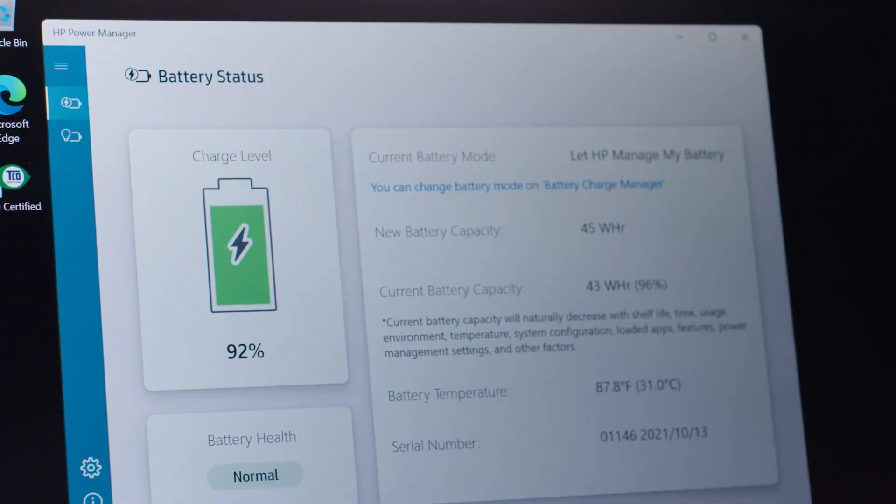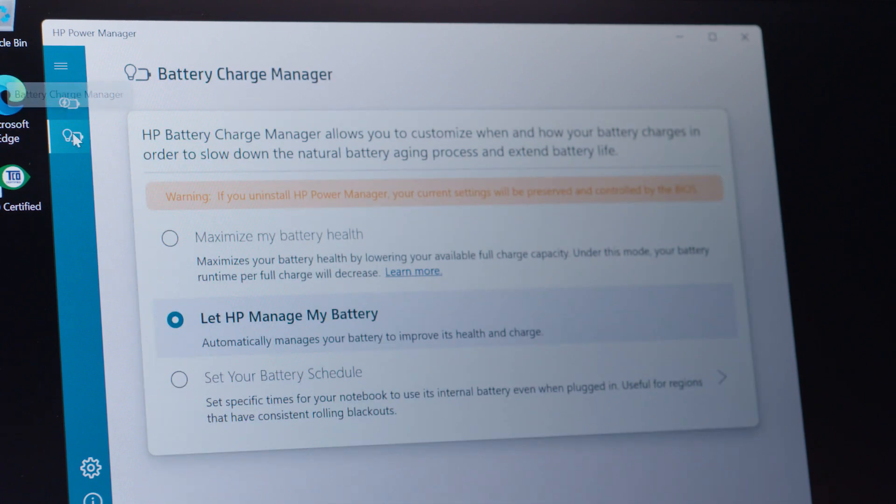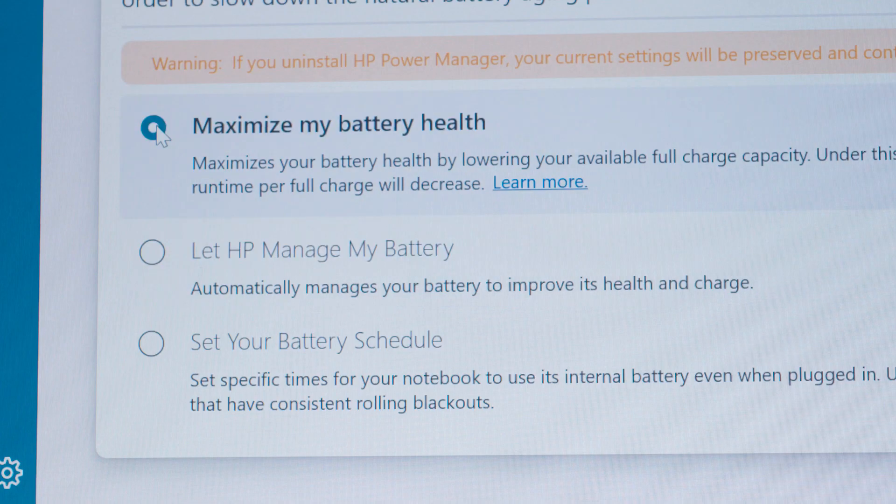The Dragonfly G3 has HP Fast Charge, so you can charge your battery from 0 to 50% in just 30 minutes. That battery is also a lot smarter with some new cutting-edge technologies. It's equipped with intelligent charging, which means your battery learns your work patterns and optimises power consumption. Battery management is also easier with the HP Power Manager dashboard, where you can manage and monitor your battery's performance and condition, as well as customised charging options. And you get strong battery protection with HP Battery Shield to help protect your investment.